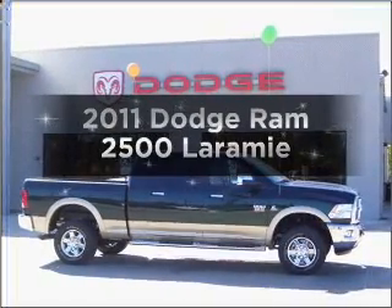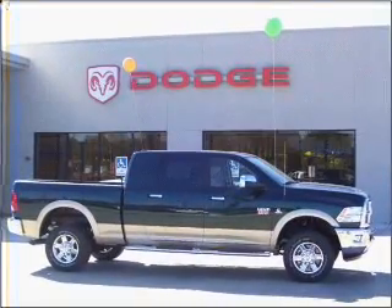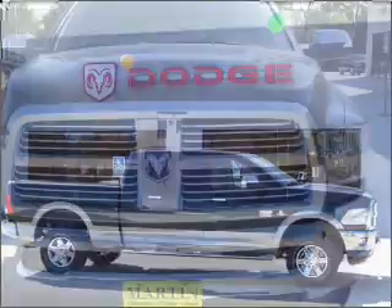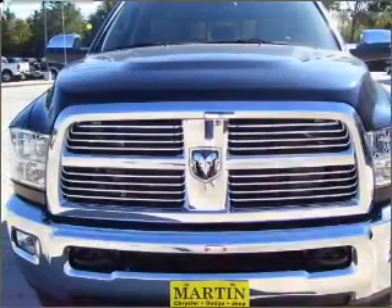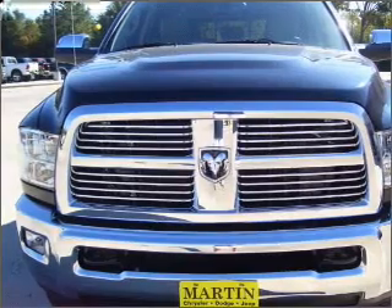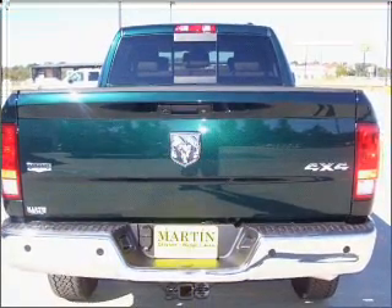Imagine yourself in this 2011 Dodge Ram 2500. This is the set of wheels you've been looking for. With a solid 6 cylinder engine that responds smoothly to its 6 speed automatic transmission. Anti-lock brakes help you bring your vehicle to a safe stop.